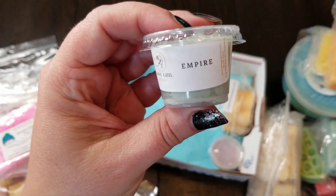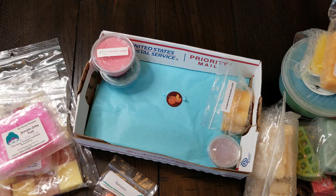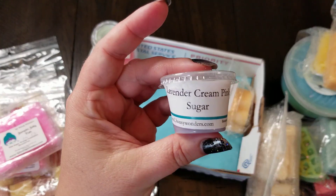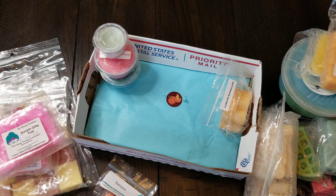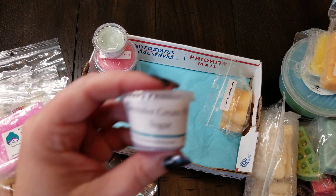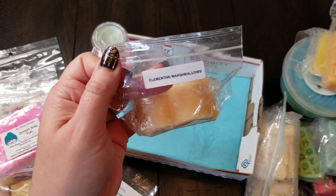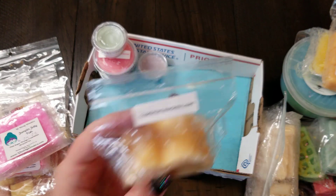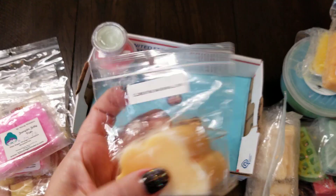There's this one from Sassy Girl Aroma called Empire. I've never tried this, and yeah, really good — it smells outdoorsy to me. I have no idea what the scent notes are, but I'm intrigued. We'll give that a shot. And then this one from L3 is lavender cream and pink sugar, which smells heavenly — cannot wait to melt that. And then this one is Clementine Marshmallows, which I'm guessing is Rose Girls. It's basically orange marshmallow — a little more tart because it's the clementine, but really good.